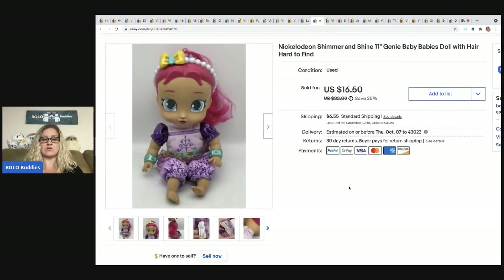The next item came out of a mystery box — a Shimmer and Shine doll with stickers on her face. I almost donated her, but I got the stickers off, cleaned her up, and sold her for $12.50 with the buyer paying shipping. The ones with their hair intact are a little harder to find.